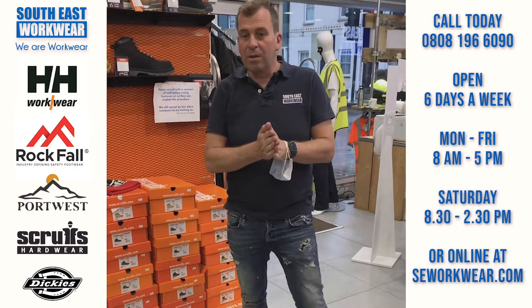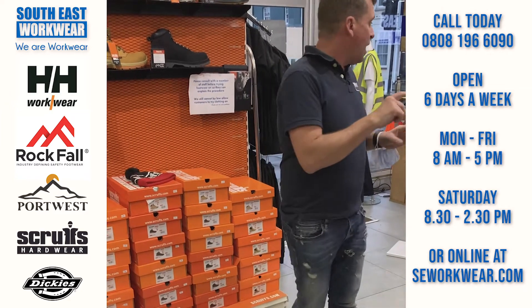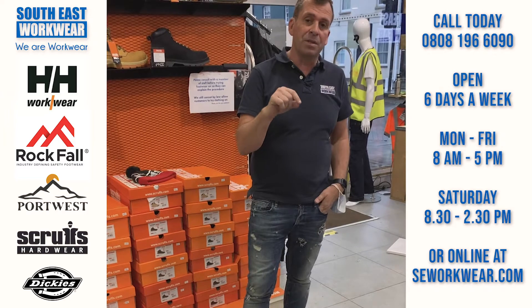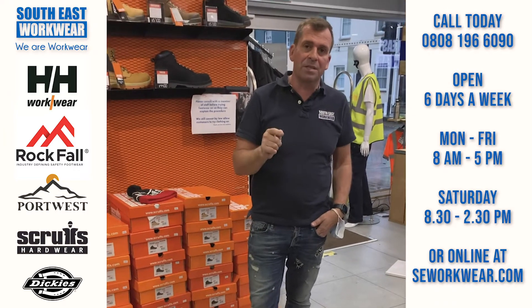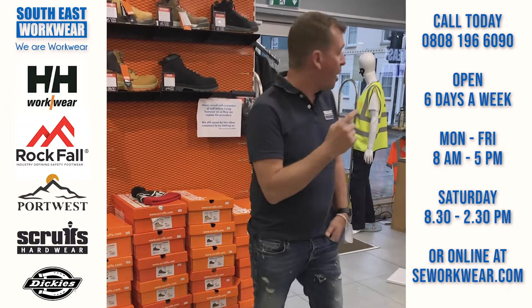Hi guys, so I thought I'd give you a little walk around the shop at the moment. There's only four in at any one time, but if you want to come down, our opening hours are eight until five in the week and then on Saturday we're open from 8:30 until 2:30.